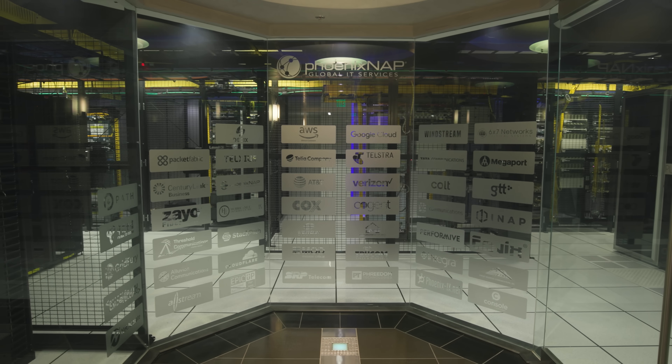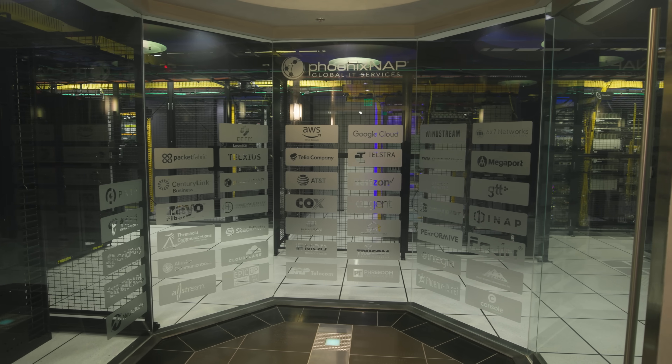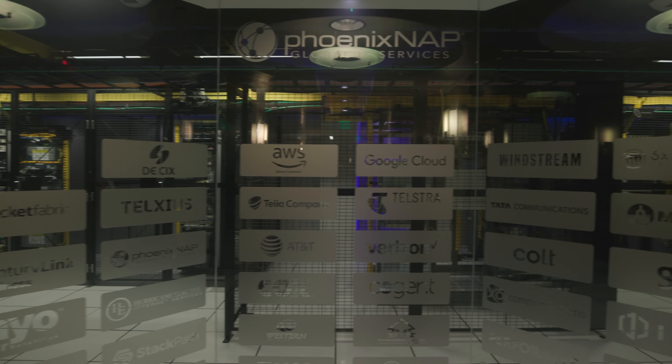PhoenixNAP has a giant meet-me room that I actually got to go in, which is super fun. There are a ton of different providers in this meet-me room. Some of the providers folks are really going to want to see are things like Amazon AWS as well as Google Cloud. I will say I did see a couple of cages for a third very large public cloud provider that was putting in servers and a PoP there — but I don't know if we're allowed to talk about who that is just yet. I will just say it's a very large third cloud provider.